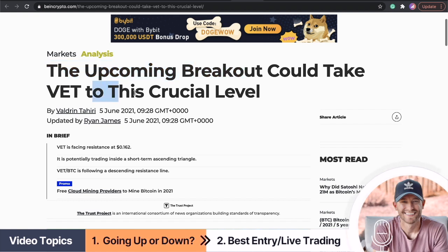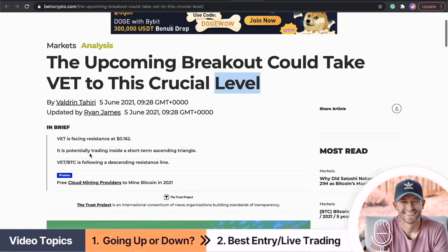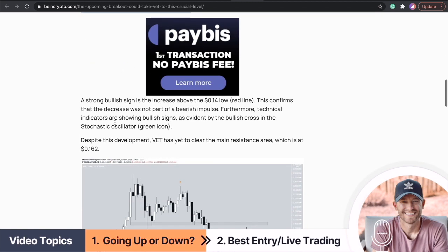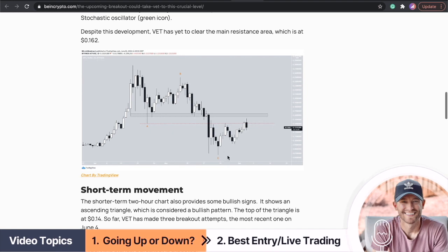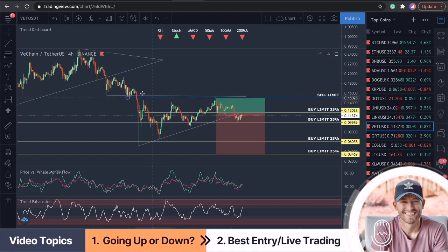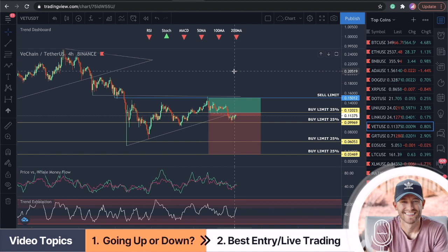The upcoming breakout could take VET to a crucial level. They're basically looking at an ascending triangle pattern. The interesting part is that on April 17th VET reached an all-time high of 28 cents; however, it began to decrease almost immediately afterwards, settling at a low of six cents on May 23rd. They're looking at this triangle pattern for a possible breakout. I have those lines on my chart as well — that's great analysis.